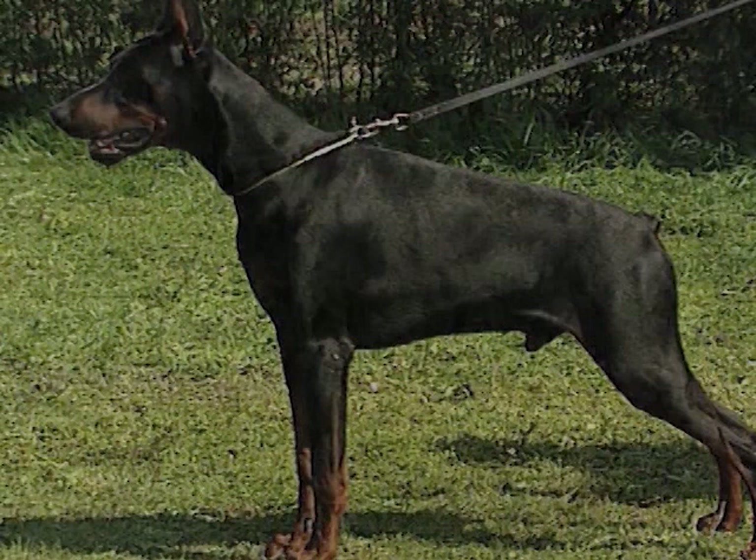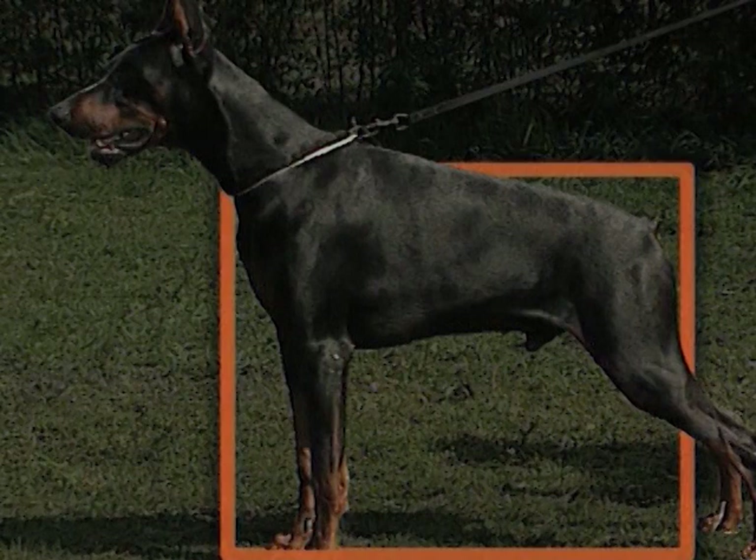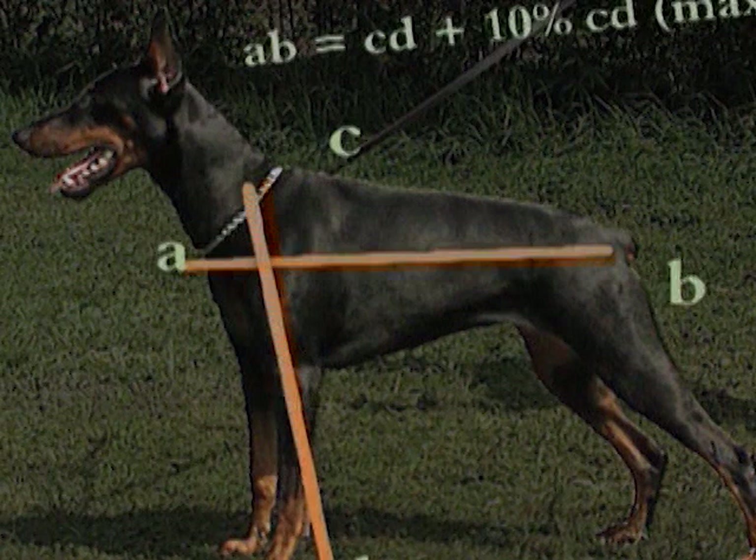L'aspetto generale è quello di un cane di media taglia, robusto e muscoloso. Il suo tronco è quasi inscrivibile nel quadrato, soprattutto se è maschio. Nei maschi, la lunghezza del tronco non deve superare di più del 5% l'altezza al garrese. Nella femmina può superarla del 10%, ma non oltre.